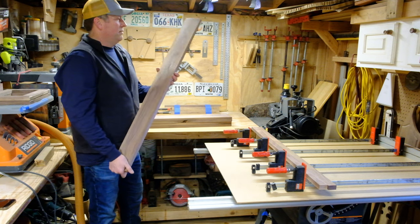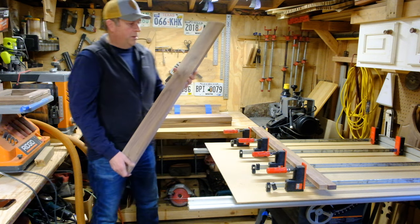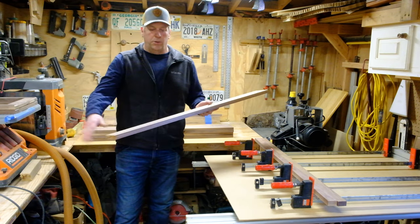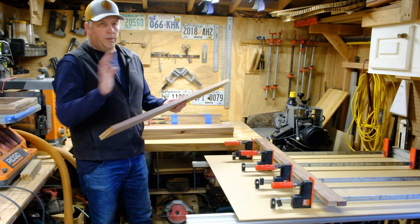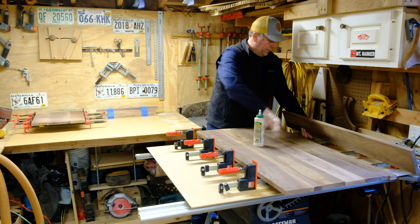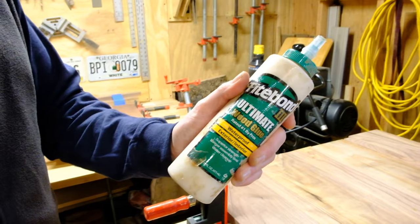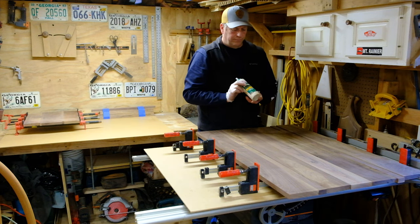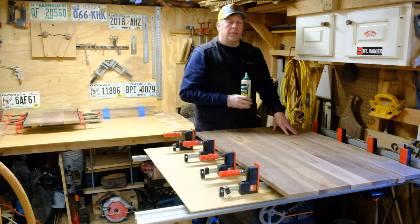He cut out pieces that will glue up to make the size of the table, numbered so he knows how to lay them into the clamps for glue up so they'll be straight. These were all rough-sawn lumber — he ran them through the planer to get them smooth, then through the drum sander to get them flat for the glue. He takes the glue, spreads it really generously — the glue he uses is waterproof, food-proof, and the wood will actually break before that glue breaks.